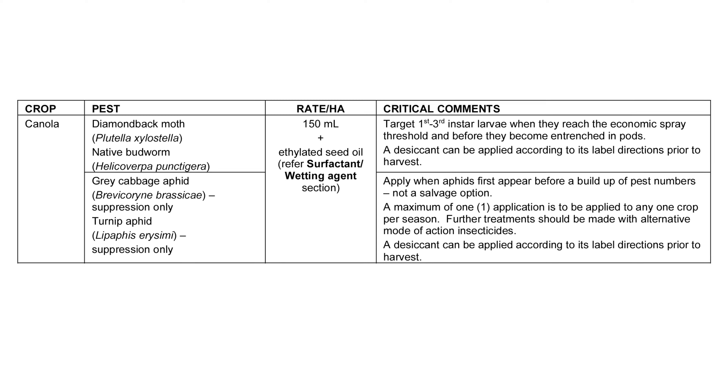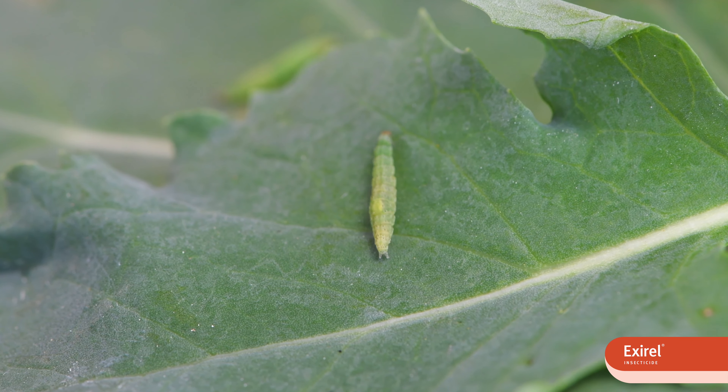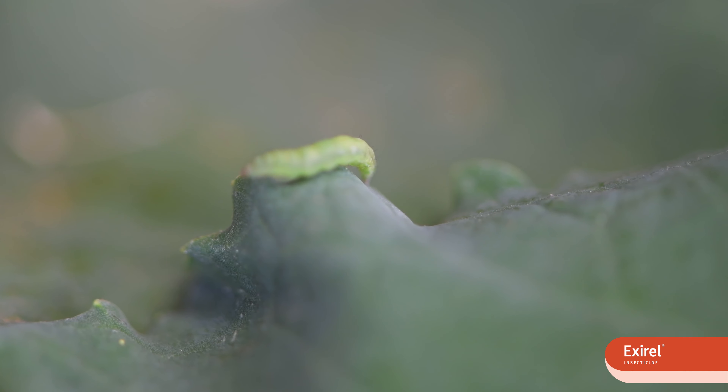One of the great advantages of it in the broadacre space is the fact that it's one of the softer chemistries. We're able to pick up aphids as well as picking up caterpillar pests without interfering with residential predators. You don't want to be knocking out your residential predators too early in a piece.